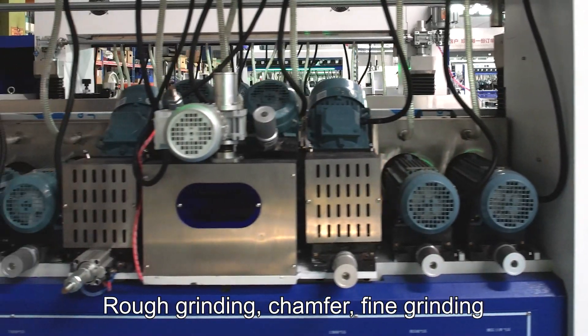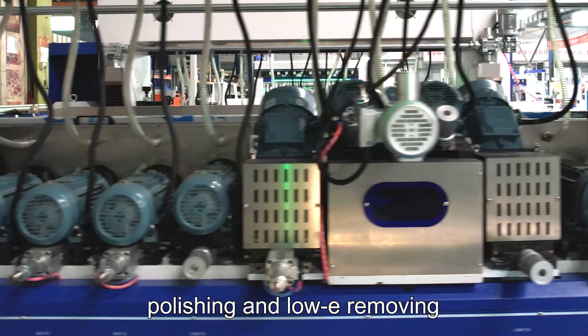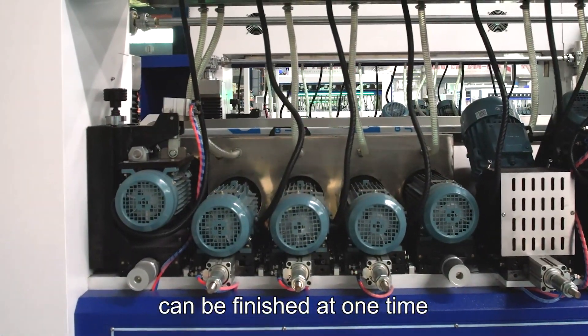Dark grinding, tramper, fine grinding, polishing, and mojive revolving can be finished at one time.